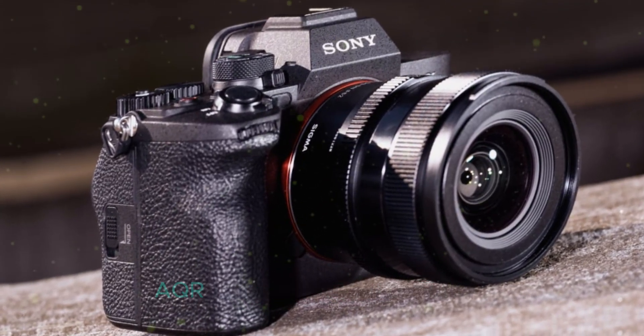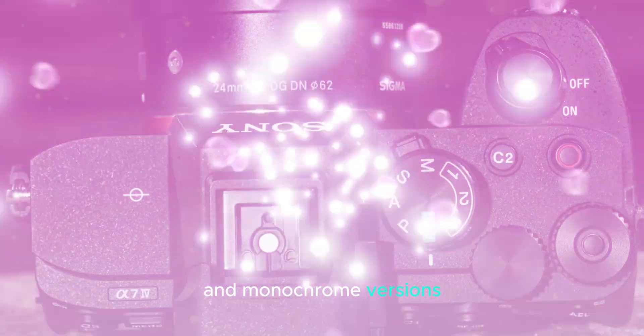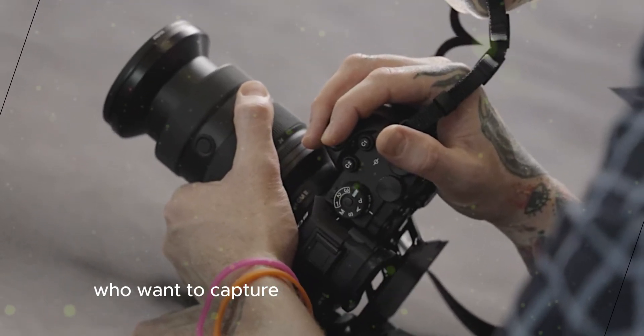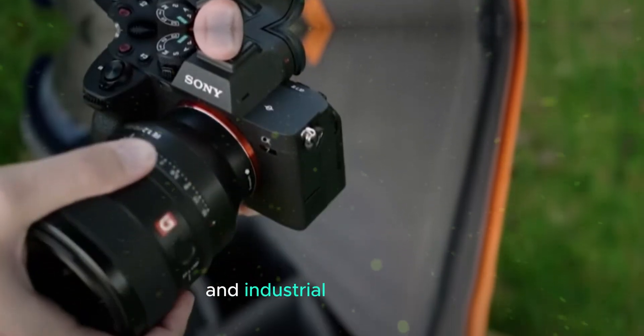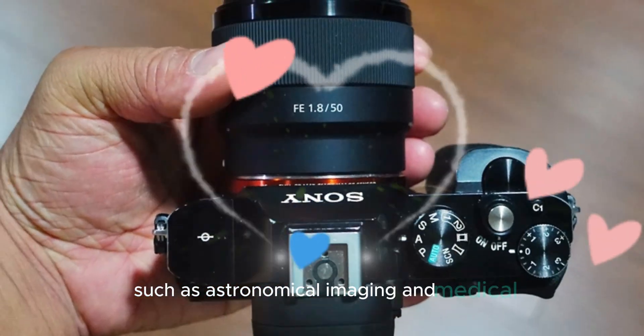The IMX811AQR sensor is available in both color and monochrome versions, catering to a wide range of needs. The color version is ideal for photographers who want to capture images with incredible fidelity and color accuracy. The monochrome version is well-suited for scientific and industrial applications that require high contrast and sharpness, such as astronomical imaging and medical imaging.